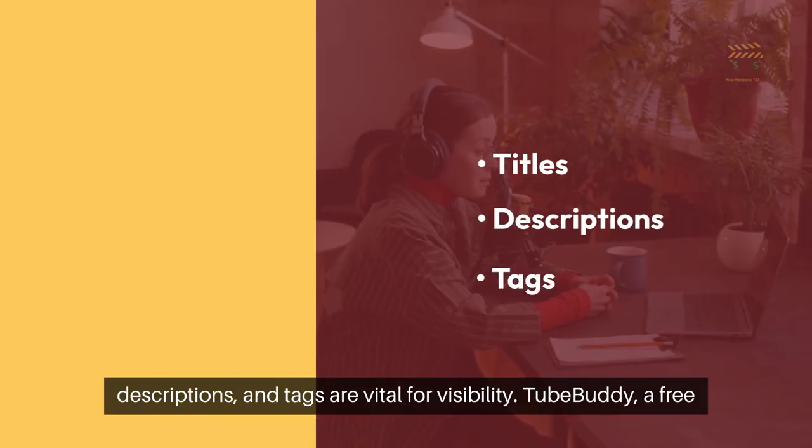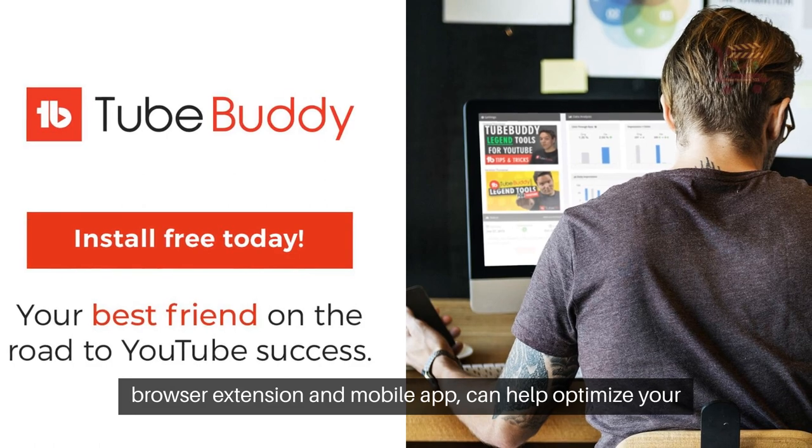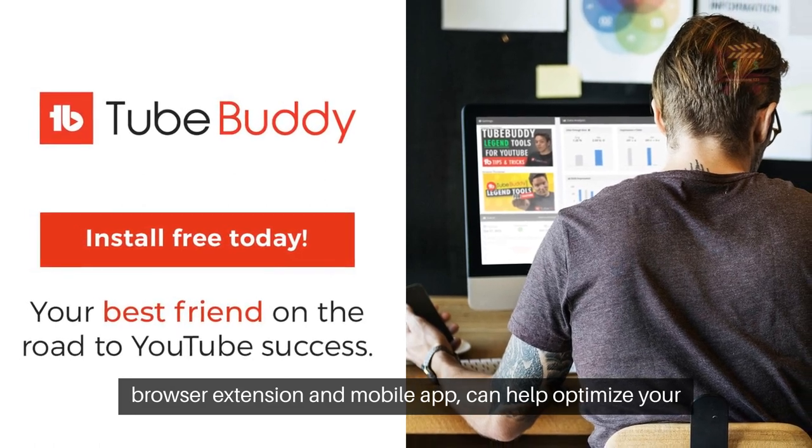Keywords in titles, descriptions, and tags are vital for visibility. TubeBuddy, a free browser extension and mobile app, can help optimize your YouTube videos.